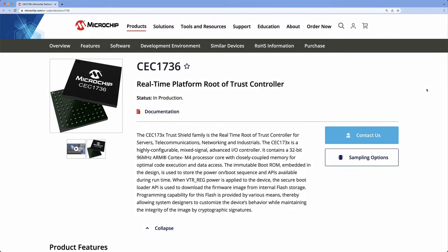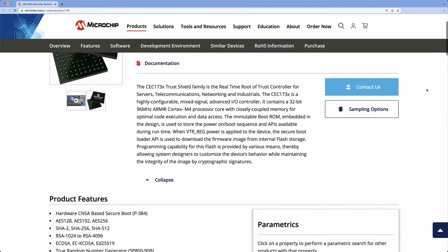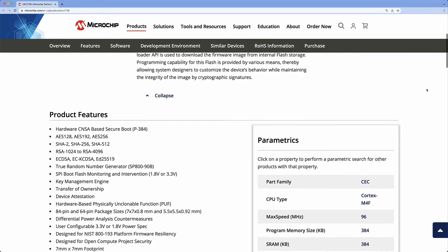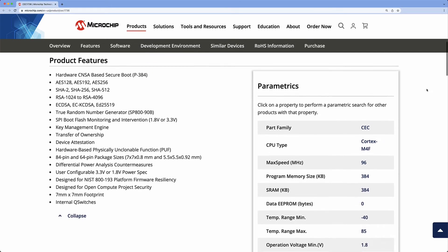One solution that we have — the latest one from Microchip — our latest platform Root of Trust solution is called the CEC173X Trust Shield. It has this secure boot feature as well as a large collection of other security features that will not only make sure that you're protected in the pre-boot environment, but also during runtime and after you reach the end-of-life stage.